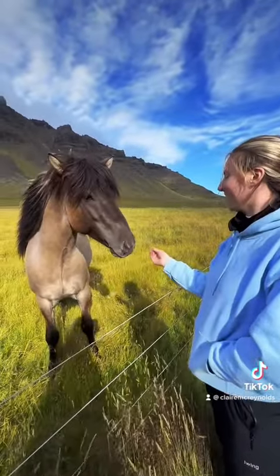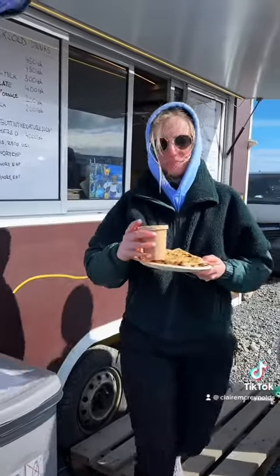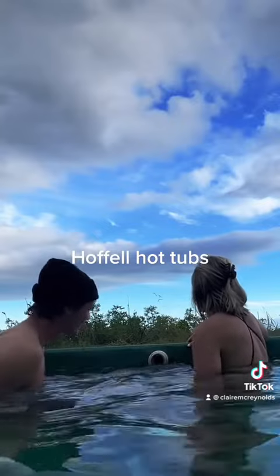We stopped on the side of the road and pet some horses. At the glacier and the Diamond Beach there are actually these food trucks, so we got some crepes and coffee.